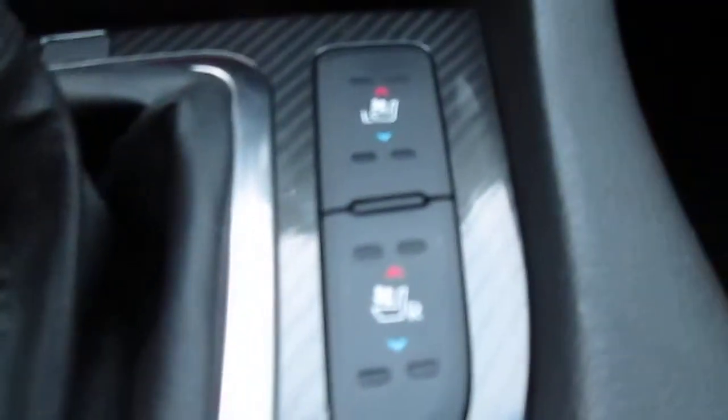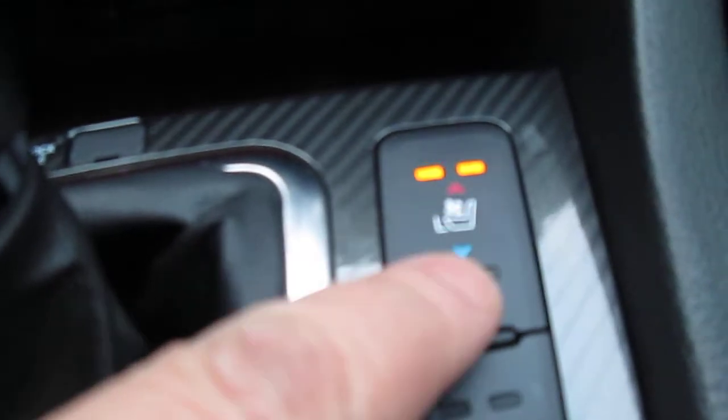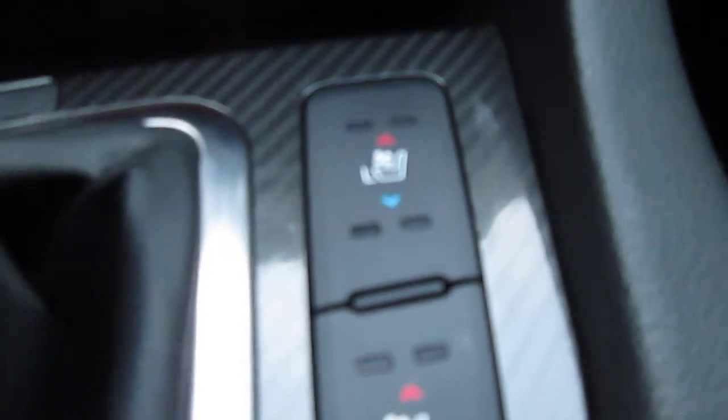Your grandkids are going to love that. And here again are your heated seat controls, and also you've got the ventilated seat controls, so you have two settings and off.